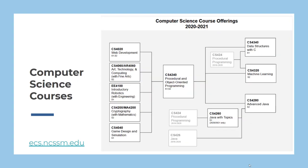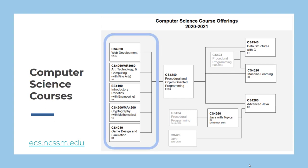We are very proud of the variety and depth of our computer science program. Our introductory options include web development, game design, and simulation, robotics shared with engineering, cryptography shared with math, and art technology and computing shared with the fine arts.